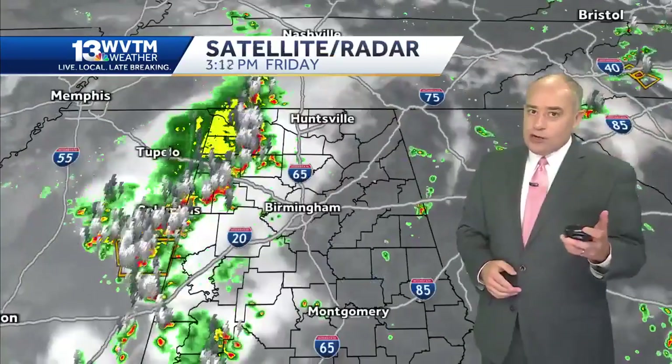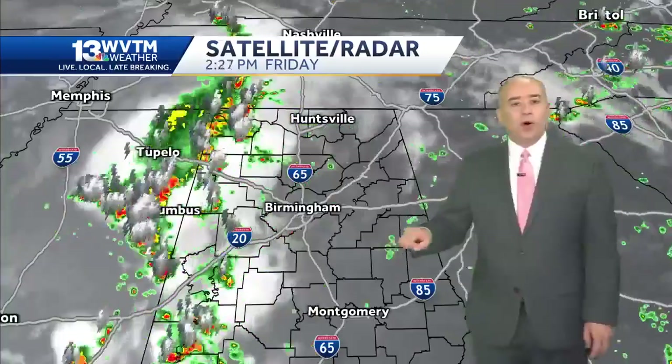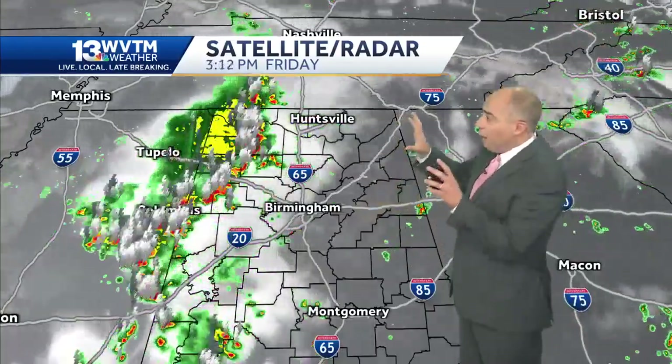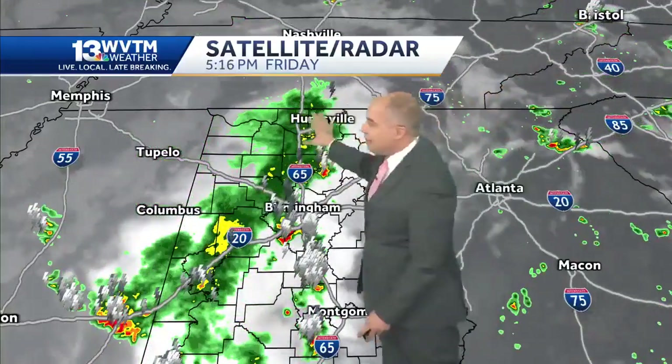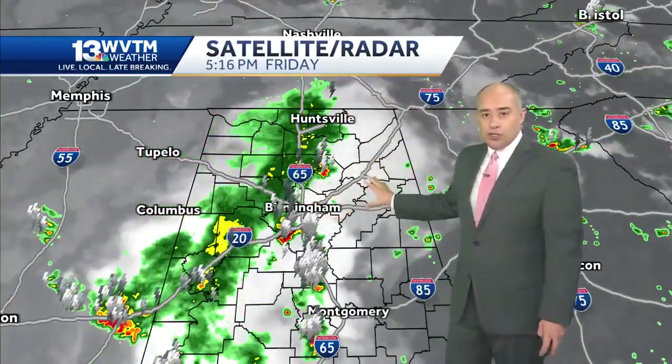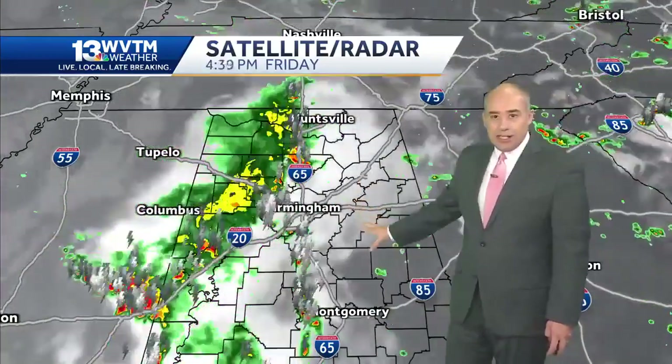In fact, the storm approaching the city of Clanton right now has lots and lots of lightning. It's too dangerous to be outdoors when lightning is in the area. If you get that notification on the WVTM 13 app that lightning is within 10 miles of where you are, time to pack it up and come inside until that threat has passed. For the rest of the evening, this line of thunderstorms gradually starts to weaken as it approaches Anniston, Gadsden, Pell City, and Talladega.